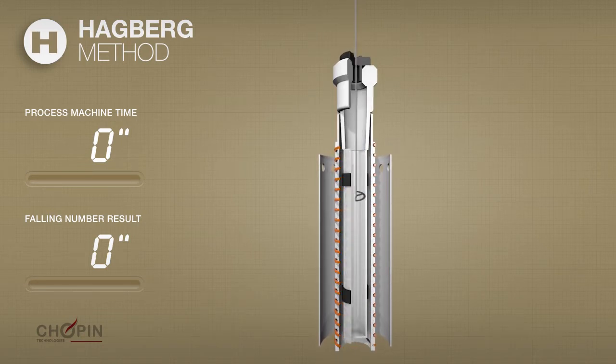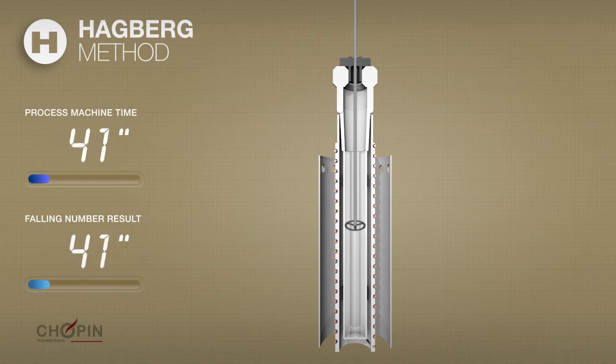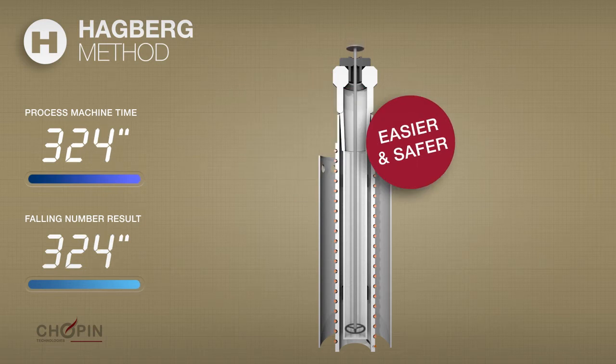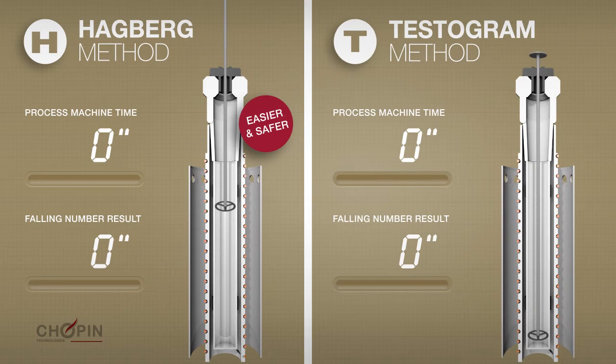The Amylab FN can carry out the Hagberg falling number test. It accurately reproduces the test's heating conditions. The duration of this test depends on the level of alpha amylase activity in the sample analyzed and can take more than 6 minutes.